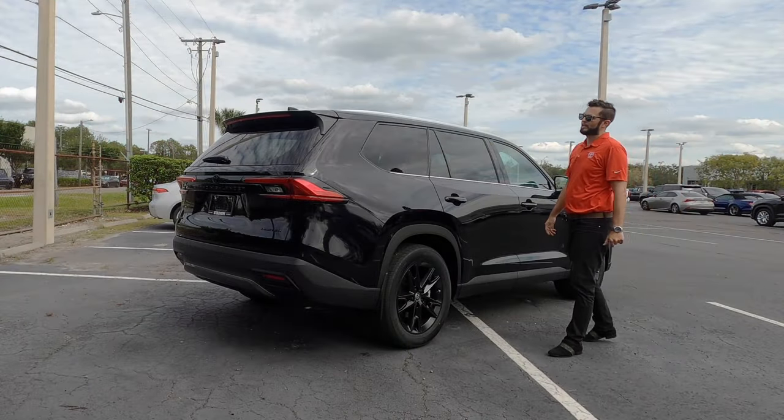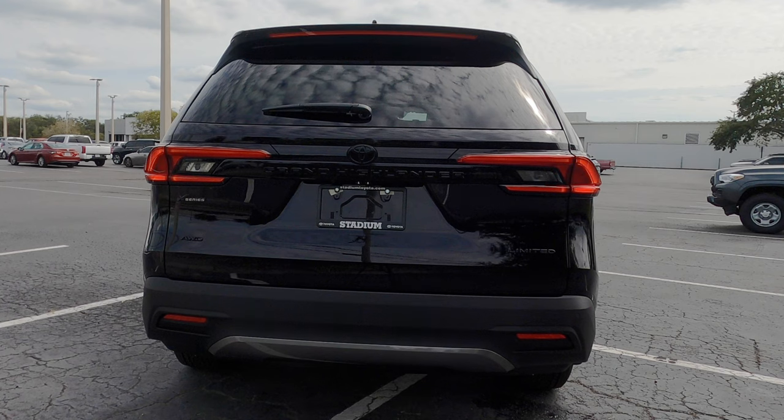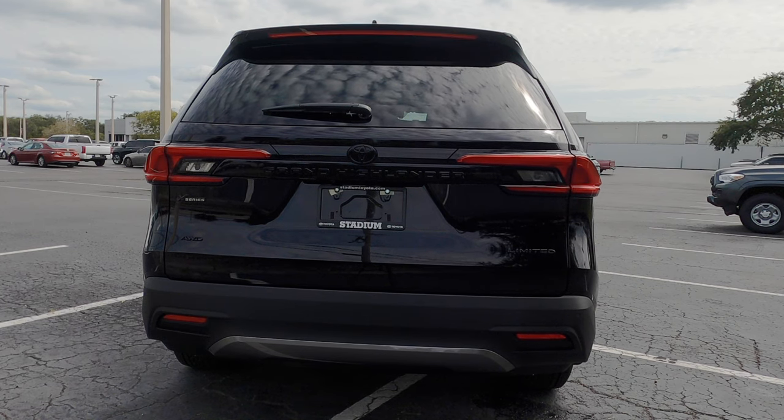The limited trim gets the LED center light bar on the lower roof spoiler. The Platinum will give you the digital rear view mirror and LED tail lights. Front and rear parking sensors are standard, and you have a 360-degree reverse camera with bird's eye view.